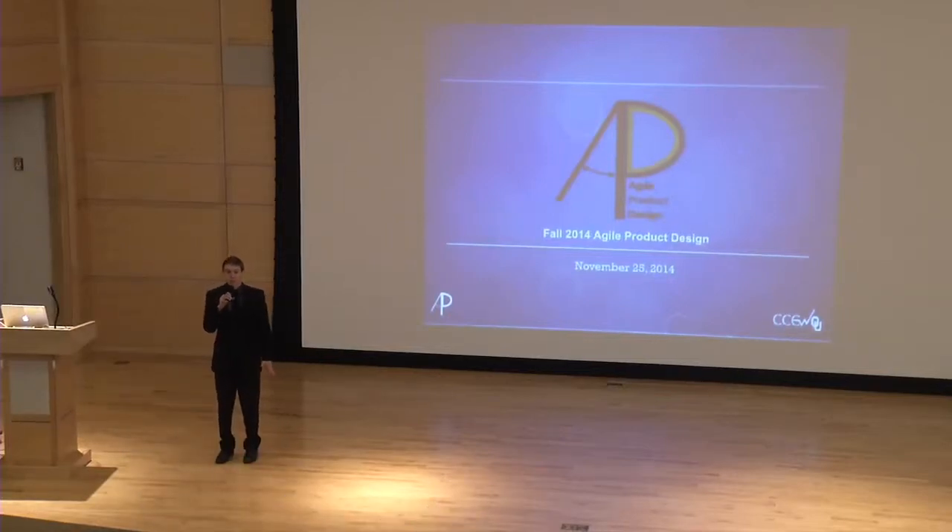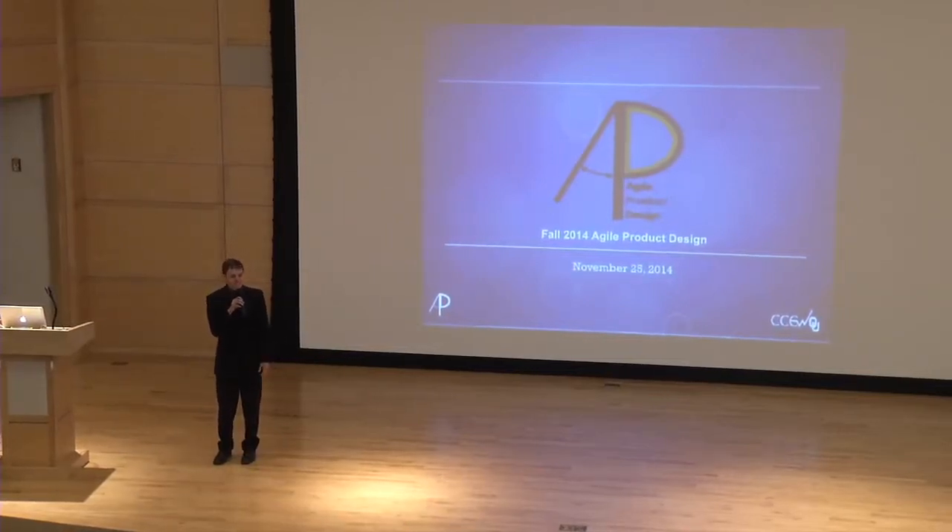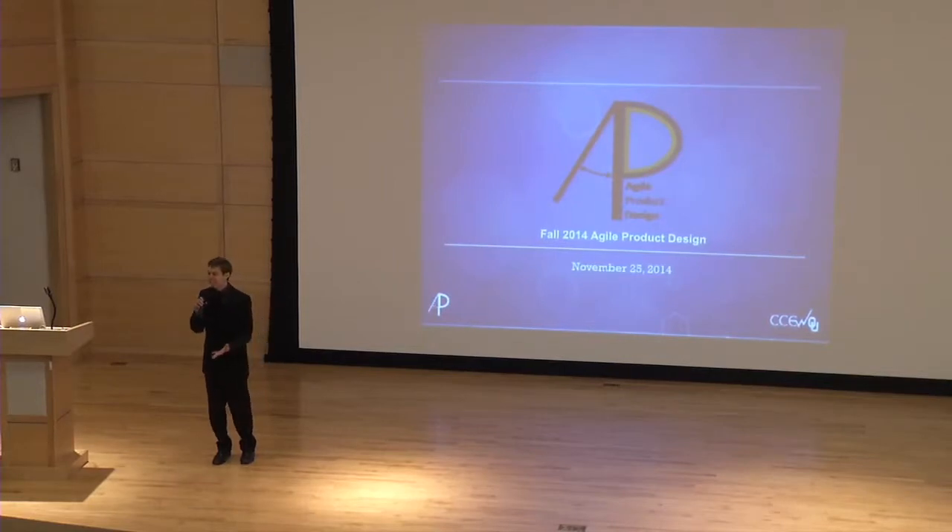Good evening, everyone. My name is Michael Petrie. I'm the team lead for the Agile Product Design team, or the APD team, this semester.